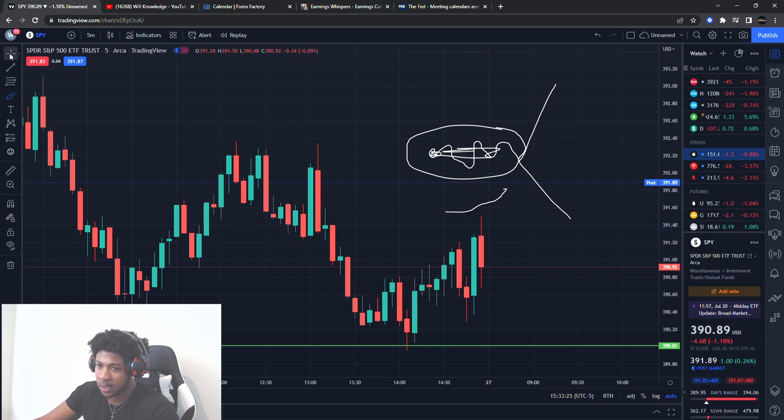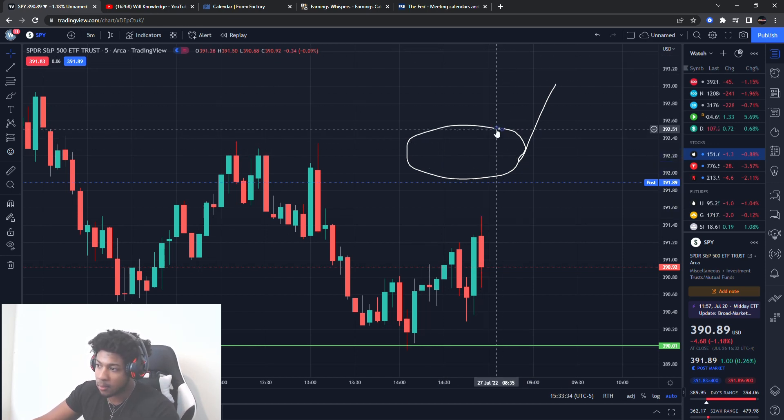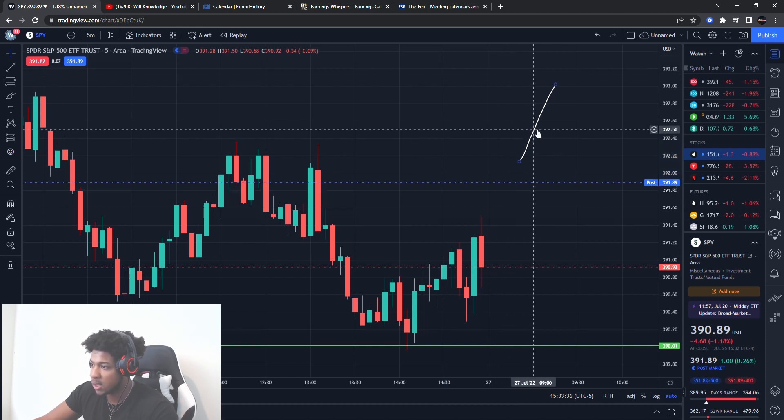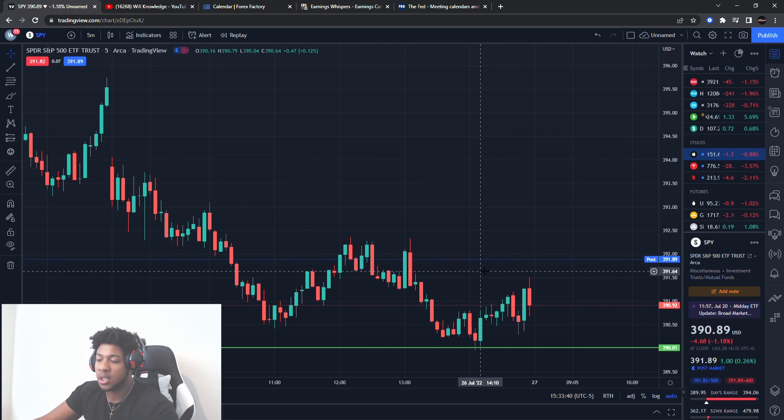That's just a couple of things I want you guys to be prepared for so you're not caught off guard. Remember these market conditions — those are the worst market conditions really in the market. We've never been at this type of rates. It's like the worst in 20 years, with all this stuff going on: recession fears, inflation, just so much stuff going on.